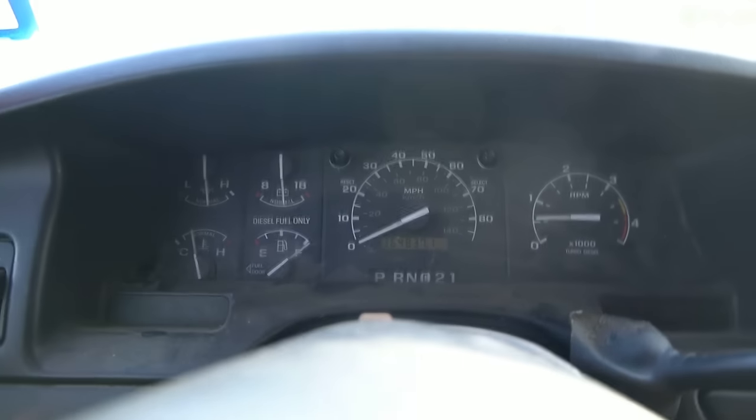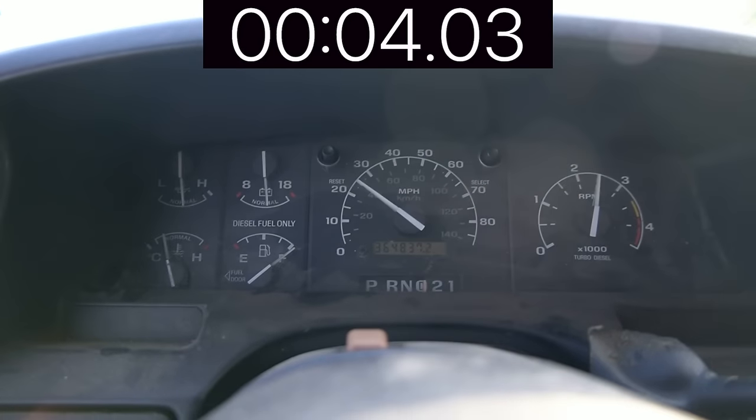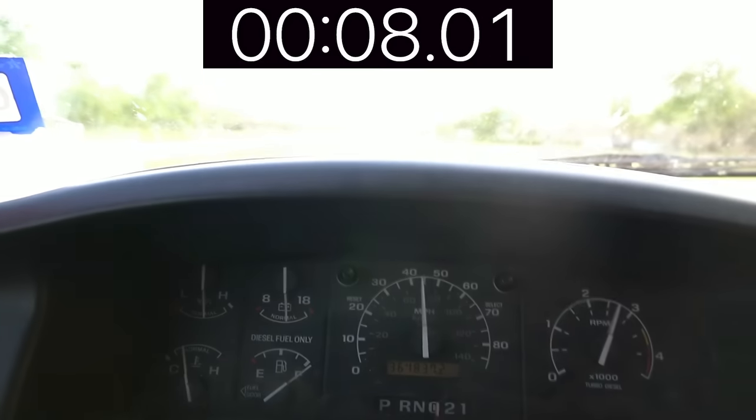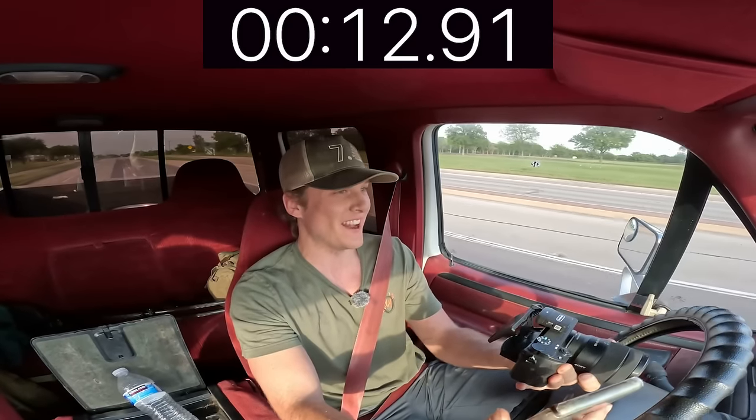That is kind of our baseline. I am going to be doing a 0 to 60 as well to get a baseline, just to see how fast we are. All the way down — and 60 right there: 12.91 seconds.